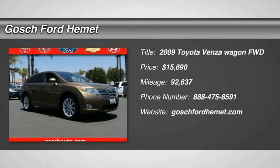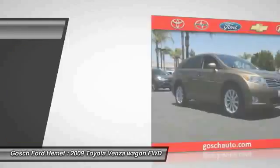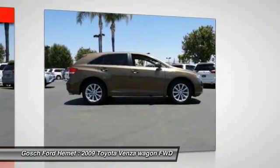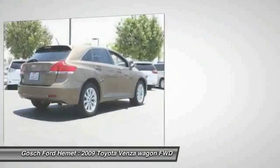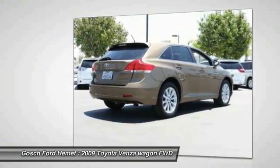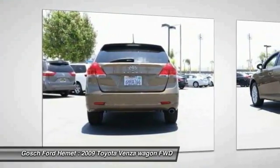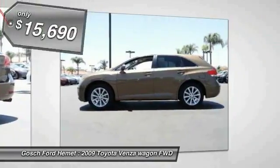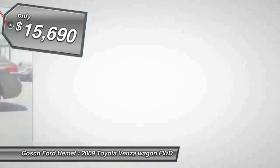The 2010 Toyota Venza blends the attributes of a crossover SUV with those of a wagon. Venza boasts a spacious interior, a powerful and efficient engine, a pleasant driving demeanor, innovative interior storage, and strong crash test scores. You're more than one thing, so is Venza, and it is priced below $20,000.